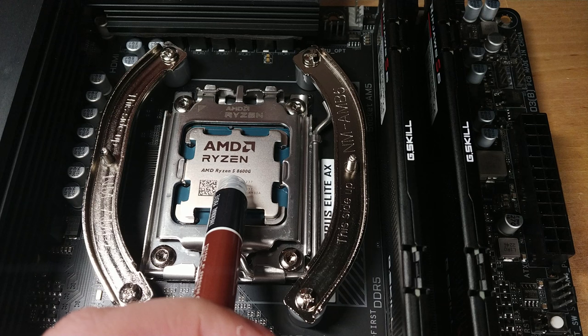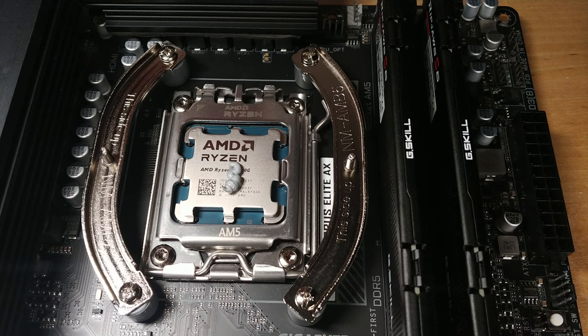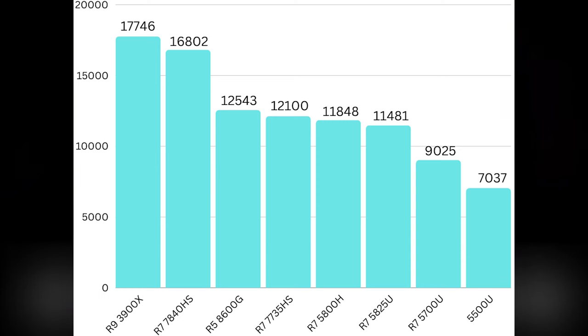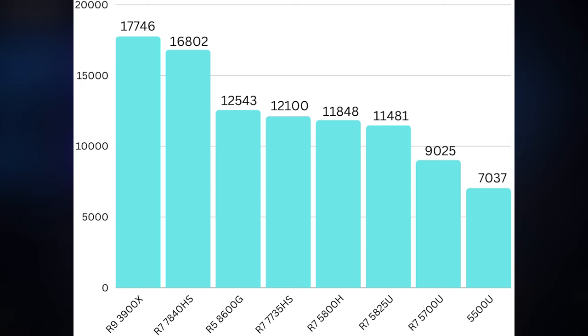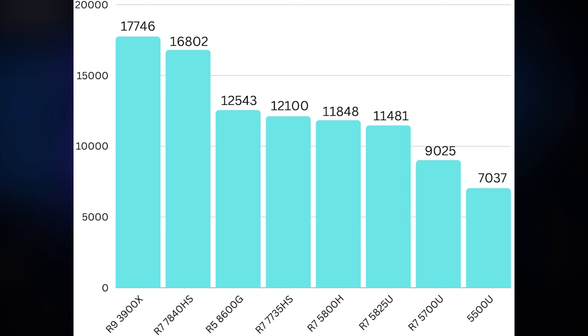Looking at CPU performance first — the six Zen 4 cores are extremely powerful and will really be held back more than anything by the integrated graphics. In Cinebench R23, the multi-core score came in at 12,543. For comparison, the Ryzen 7 7735 HS with eight Zen 3 Plus cores scores 12,100. So just one generation leap from Zen 3 to Zen 4 means these six cores outperform those eight cores, though that chip is designed for mini PCs and laptops rather than a desktop.